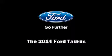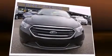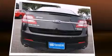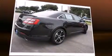Sensibility and practicality define the 2014 Ford Taurus. This four-door, five-passenger sedan will allow you to take command of the road with confidence. It features an automatic transmission, front-wheel drive, and a 3.5-liter six-cylinder engine.